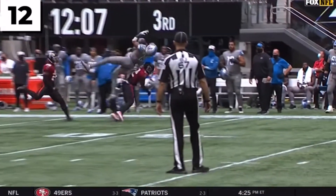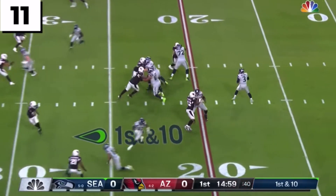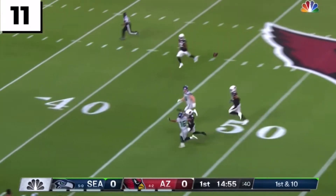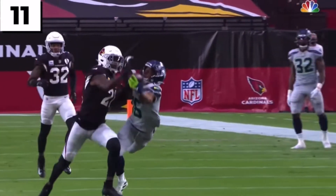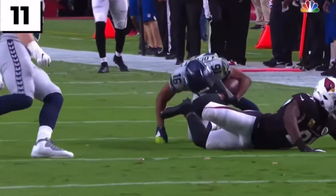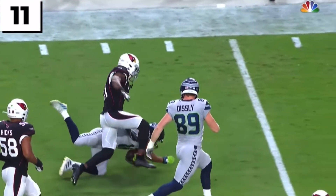DK Metcalf going to the slot to the right side. He went on number 14 tonight — he is tremendous. Wilson has protection, Wilson's going deep, and making the one-handed grab is Tyler Lockett. Lockett, who has caught several bombs over the years, is the master at throws more than 20 yards downfield. This one goes to 35, over Patrick Peterson.